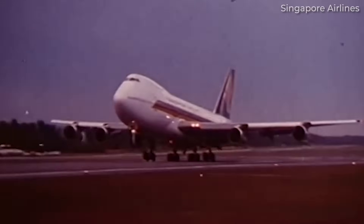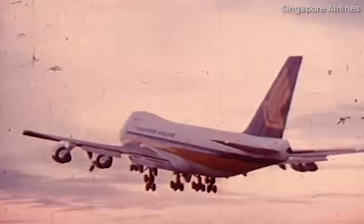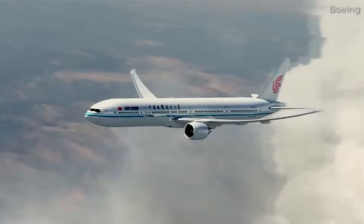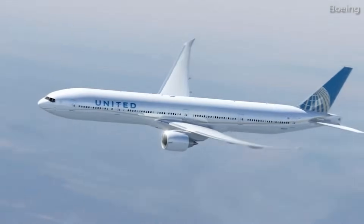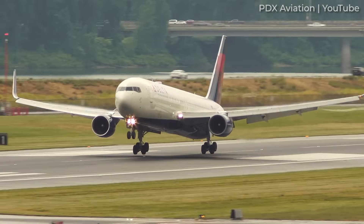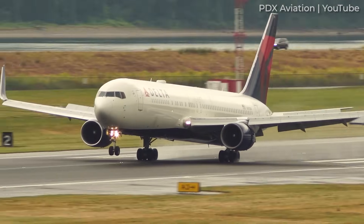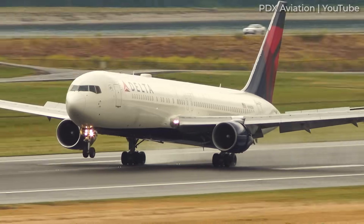Just as the 747 had changed airline economics with its high-capacity offering, this changed things again with more efficient, lower operating-cost aircraft serving longer routes. The 767 worked well for lower-capacity routes and allowed new routes to be launched, but there was a gap in the market now for a twin-engine aircraft with higher capacity.